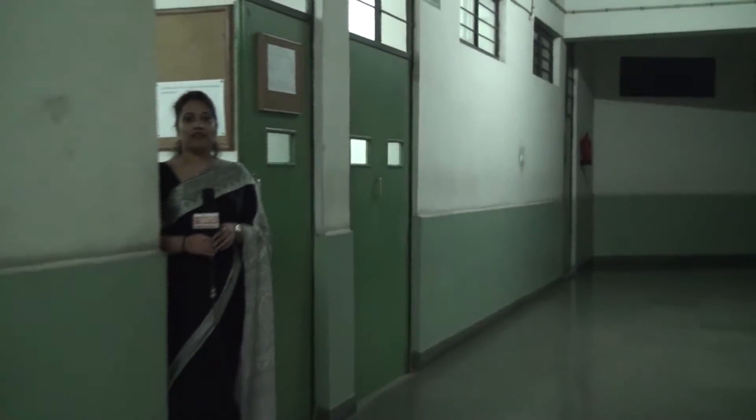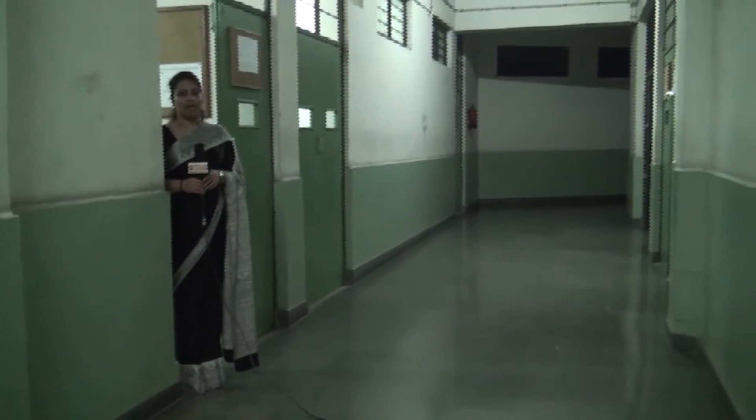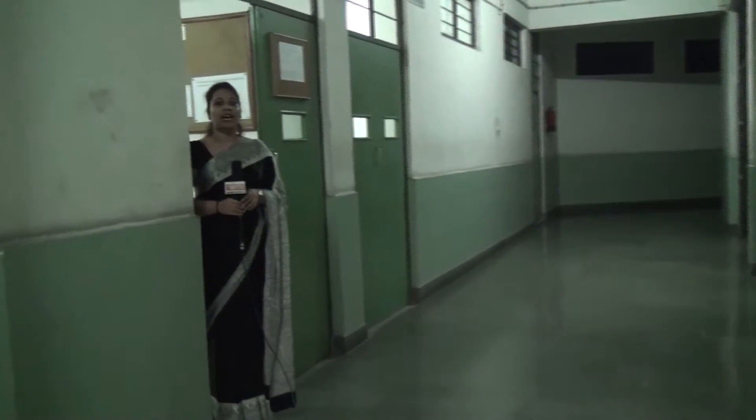We are at the Electrical and Electronics Department of ABESIT, standing in front of the basic electrical lab. I would like to introduce the HOD of the department, Mr. Chetan Khimraj, and he will be shedding light on the various aspects of the department.